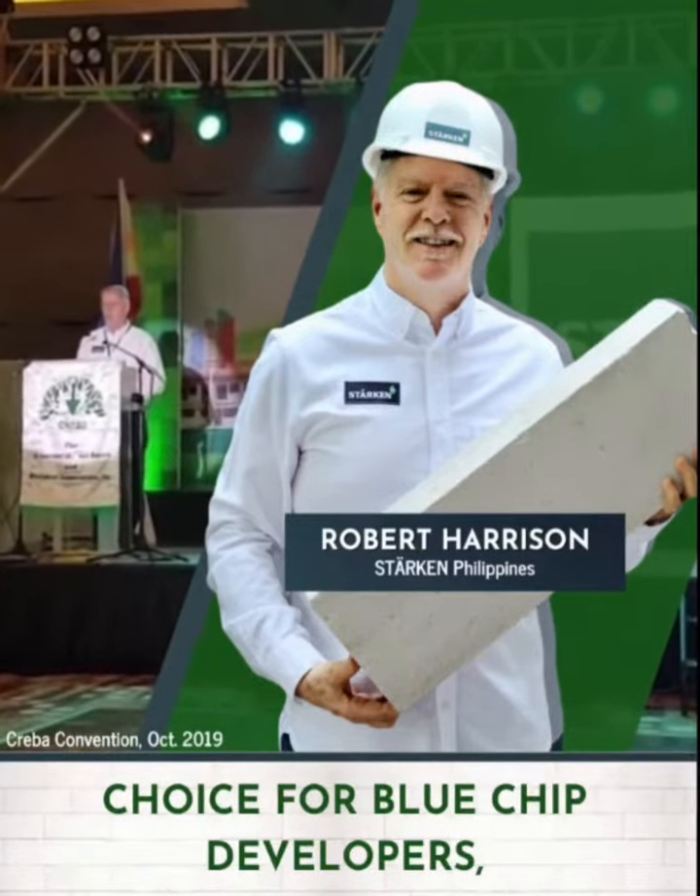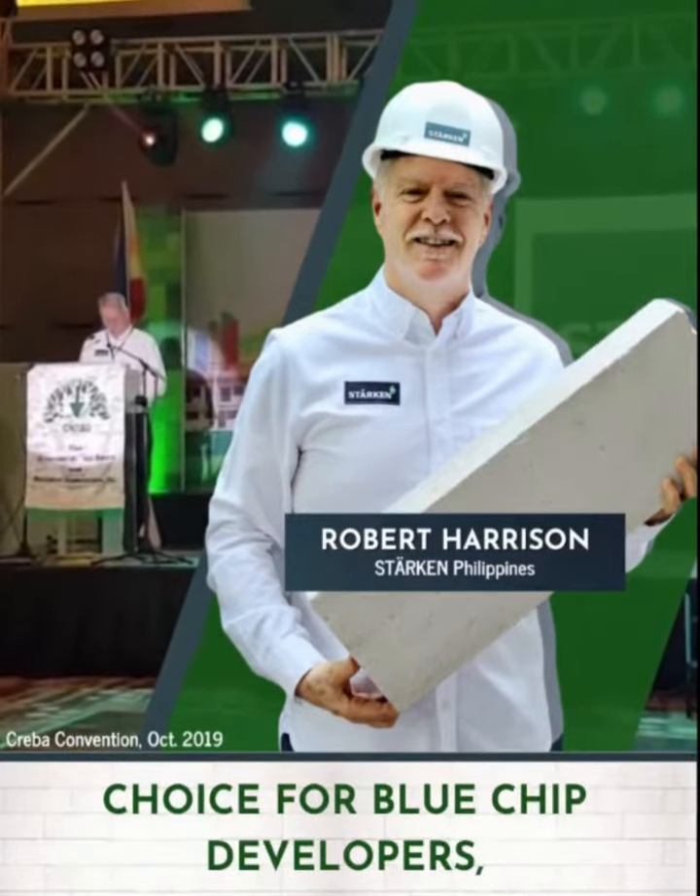Starkin is the preferred choice of blue chip developers, leading architects, and top contractors. Everybody is talking about the Starkin wall system, and here are some interesting facts about Starkin.